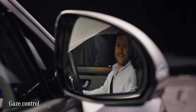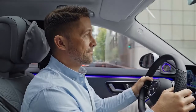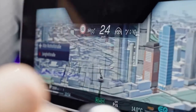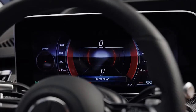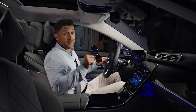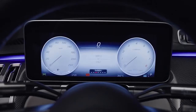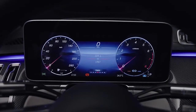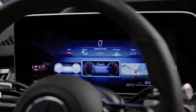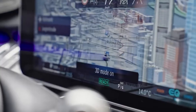Gaze control is also available. For the first time, the driver display is available in 3D — just one tap on the screen gives you a spatial view, making 3D glasses a thing of the past. Various styles let you personalize the system along your preferences: understated, sport, exclusive, and classic, making it easier to focus on the important things.